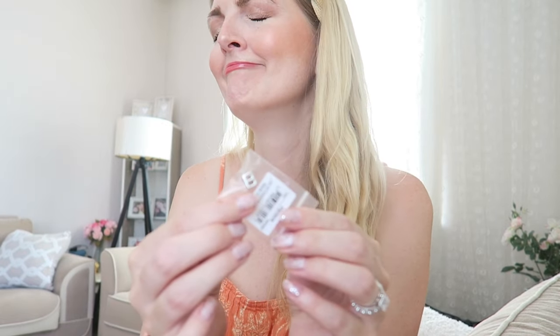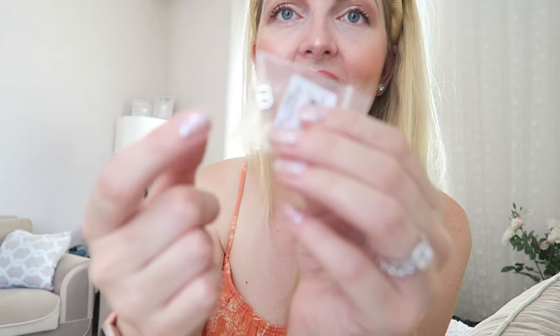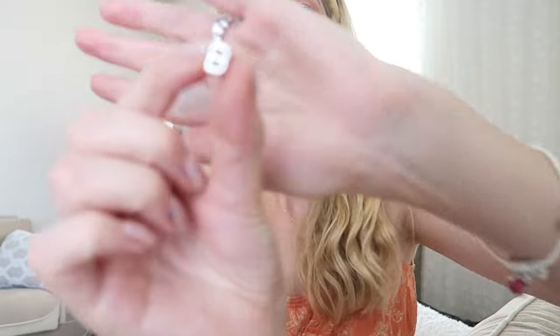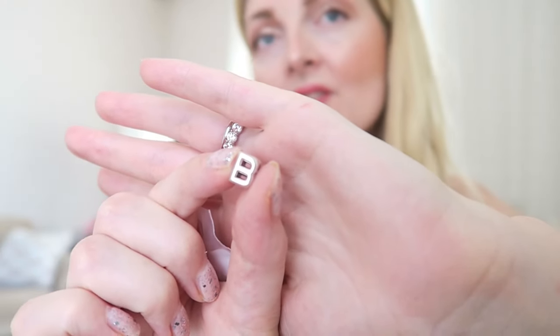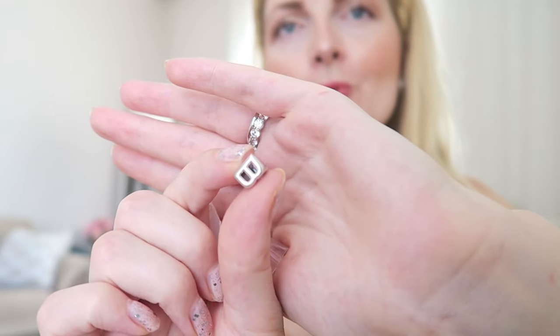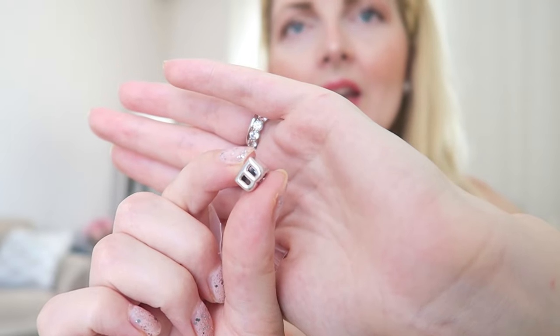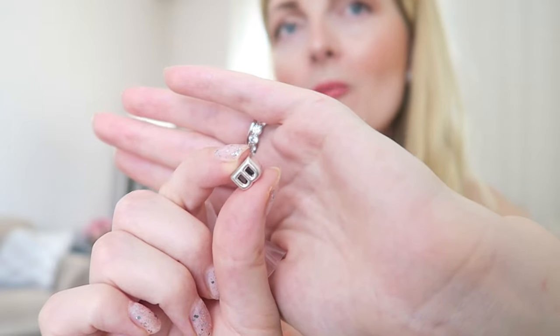The next charm I also got from my dad — it's the 'B' initial. It's a very beautiful solid silver charm and it goes very well with my family bracelet, representing my dad. I already got the 'A' from Axel for my son, and now I also got the 'B' from my dad. Initials are also great to represent a family member or someone special.